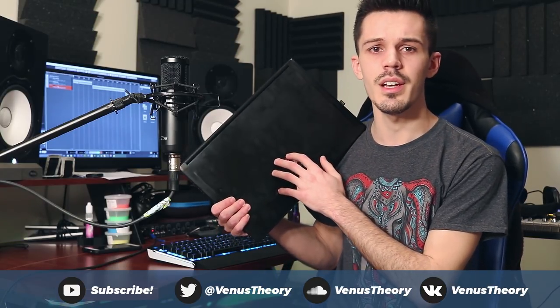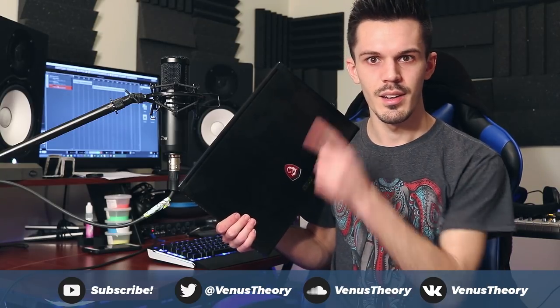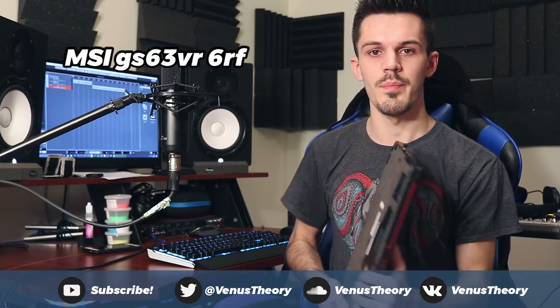So my laptop for music production is this guy right here. This is an MSI GS63VR6RF — yeah, that's the model name. This is probably my recommendation for music production. It is a bit pricier, but it does come with a lot of advantages.